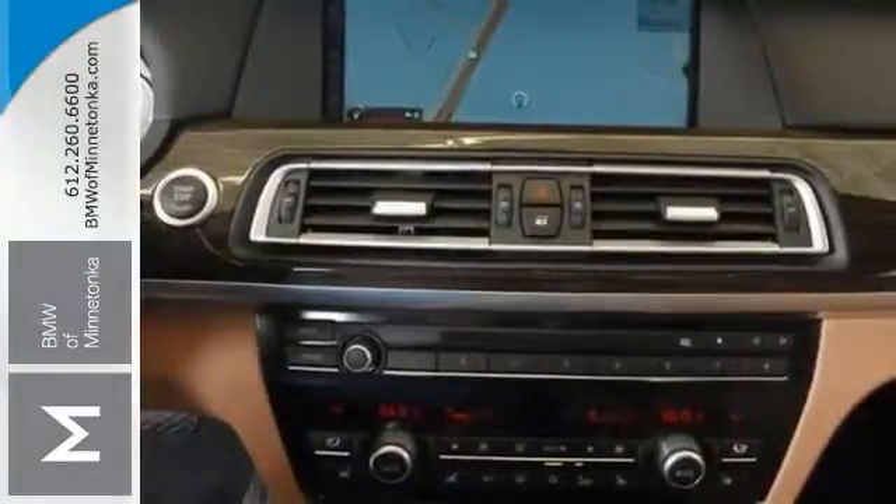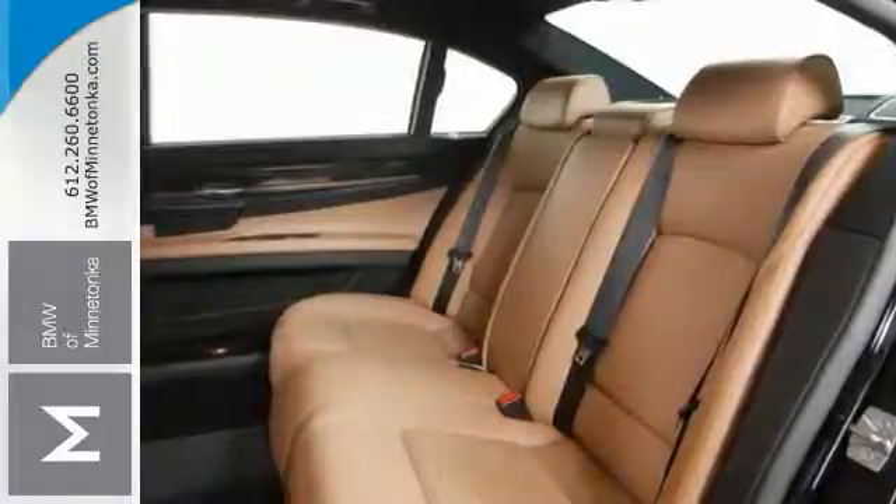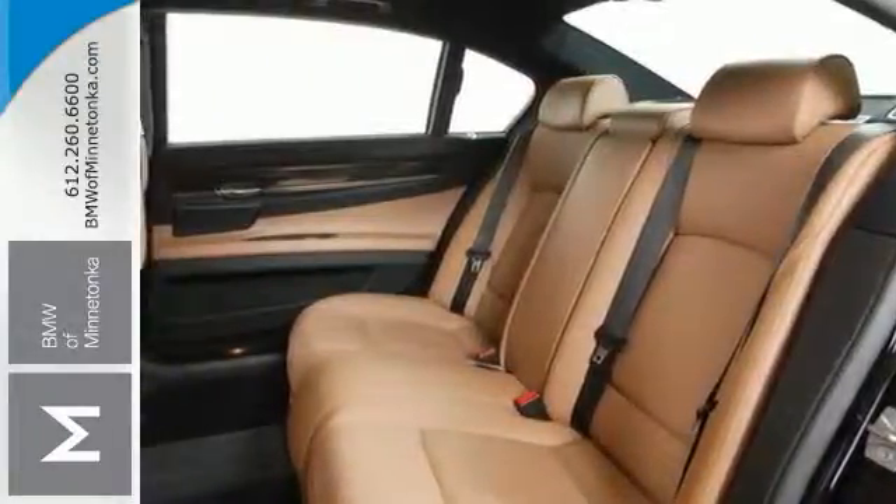Features include all-wheel drive, the M sport and cold weather packages, and even a navigation system. It also comes with a luxury seating package and limited warranty.